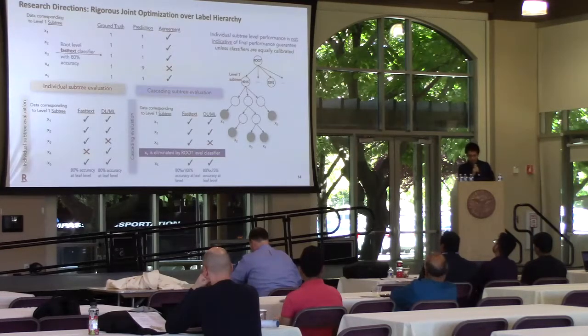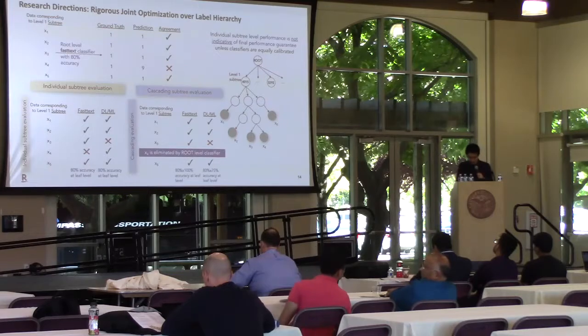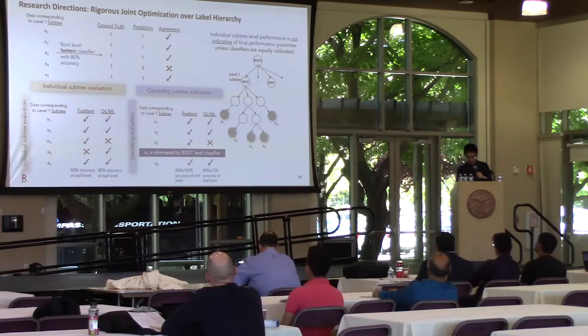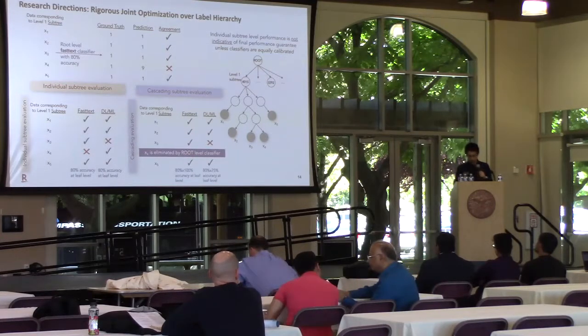After analyzing the great works done by different teams and examining their pros and cons, we think there are still unsolved problems in this area, and therefore we propose the following research directions. First, rigorous joint optimization over label hierarchy is crucial, especially in top-down style classification. When we try to combine predictors from different classifiers trained independently at different levels, different sources of errors will propagate and accumulate from top levels to leaf levels. As a result, although each individual classifier may perform well in its own subtree, combining them all together may yield worse scores than expected.